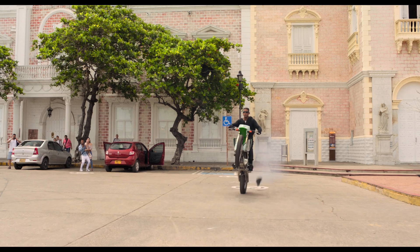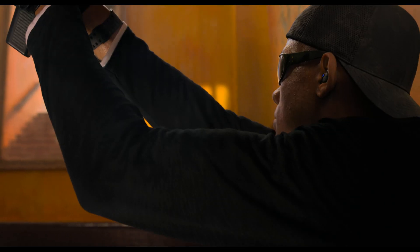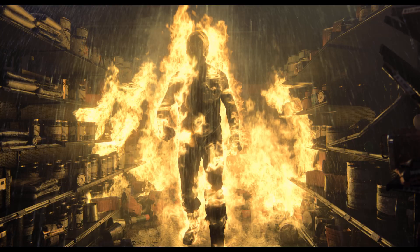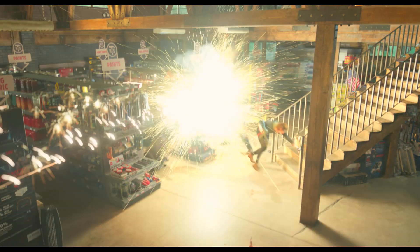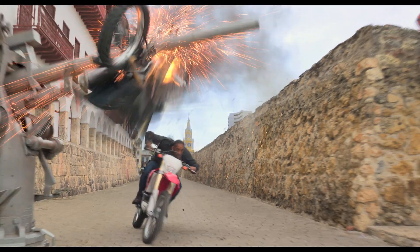Ang's mandate to me when we started the project was to enable us to shoot any shot that you would shoot in an action genre movie, which is a pretty tall order, especially for a native 3D camera rig. Look what we created.